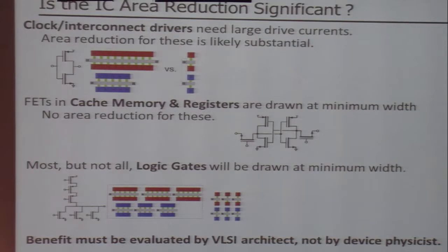That is probably significant for clock and interconnect drivers, but for other devices on the IC it probably isn't. Logic gates and memory are drawn at minimum geometry, so this would help you in terms of power and die area only within clock and interconnect drivers.